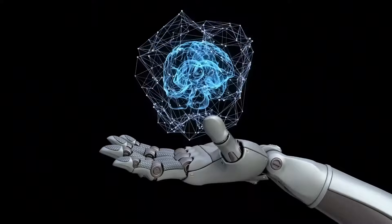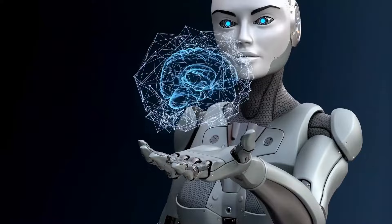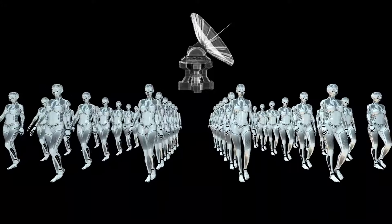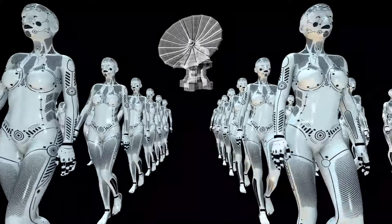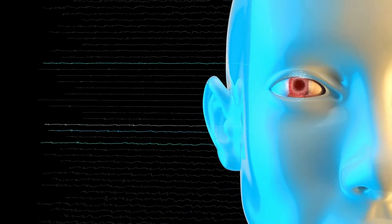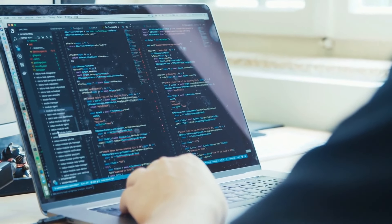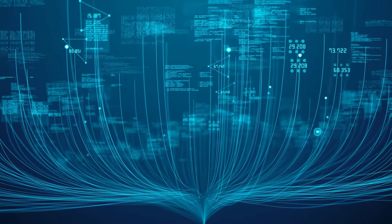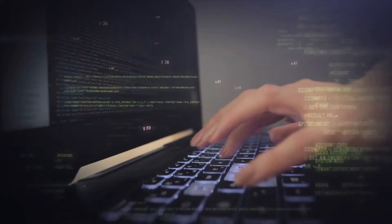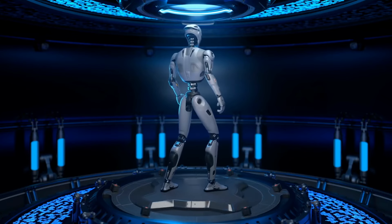Innovation et disruption. Tesla est connu pour bouleverser les industries traditionnelles et la robotique ne fait pas exception. Avec son approche unique en ingénierie et en design, Tesla cherche à créer des robots qui ne sont pas seulement fonctionnels, mais aussi intégrés aux dernières avancées en IA et en apprentissage automatique. L'intelligence artificielle est au cœur de la stratégie robotique de Tesla, avec une approche globale englobant divers aspects.